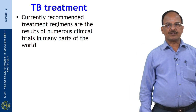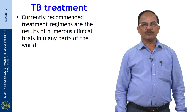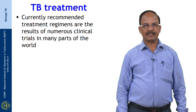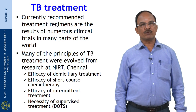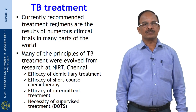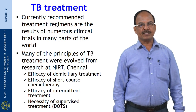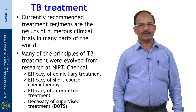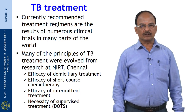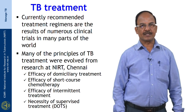The currently recommended treatment regimens are the results of numerous clinical trials conducted in many parts of the world. Many of the principles of TB treatment were evolved from research at NIRT Chennai, proving the efficacy of domiciliary treatment, short course chemotherapy, intermittent treatment, and DOTS where treatment was administered under supervision.